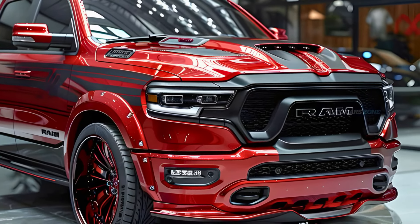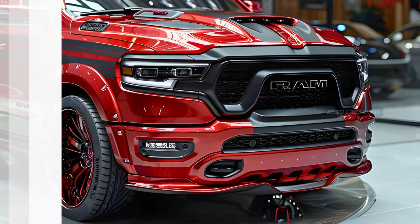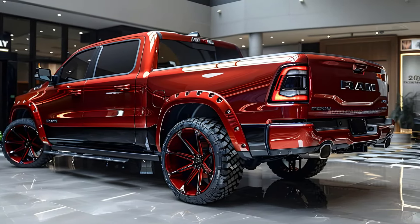The Ram 1500 has been known for its luxurious interior over the past five years, and the new top-tier Tungsten trim raises the bar even further with features like massaging seats, quilted leather upholstery, and premium amenities such as a 23-speaker Klipsch sound system. Additionally, the lineup includes the Ram 1500 RF-EV and the Ram Charger Plug-In Hybrid models introduced this year.